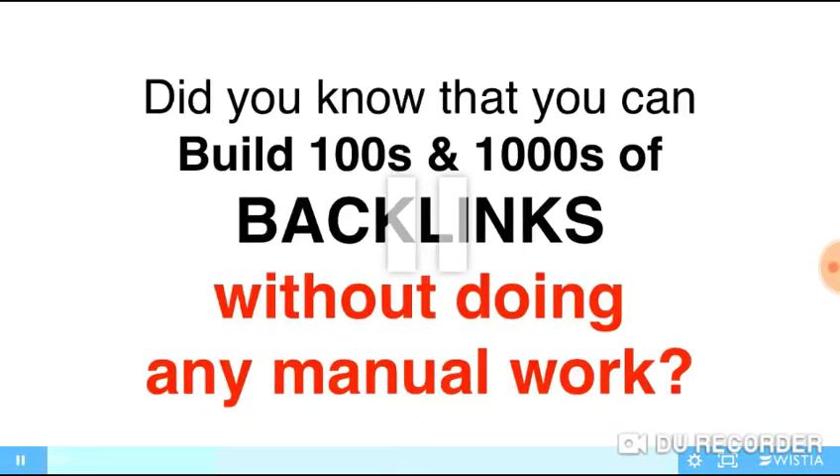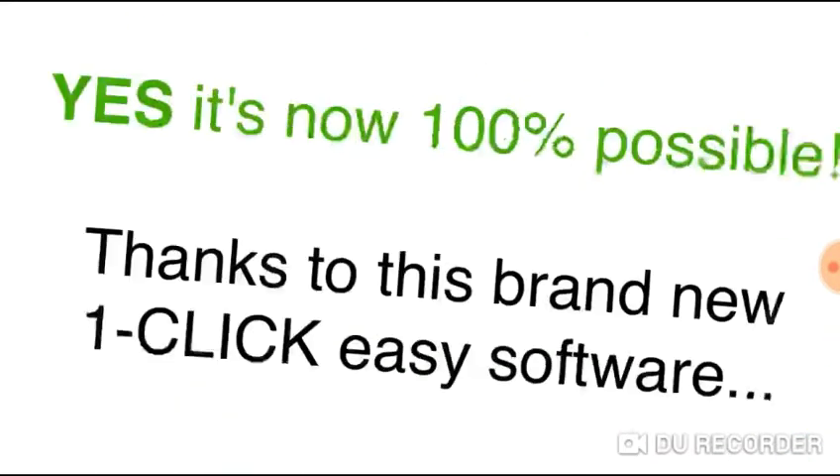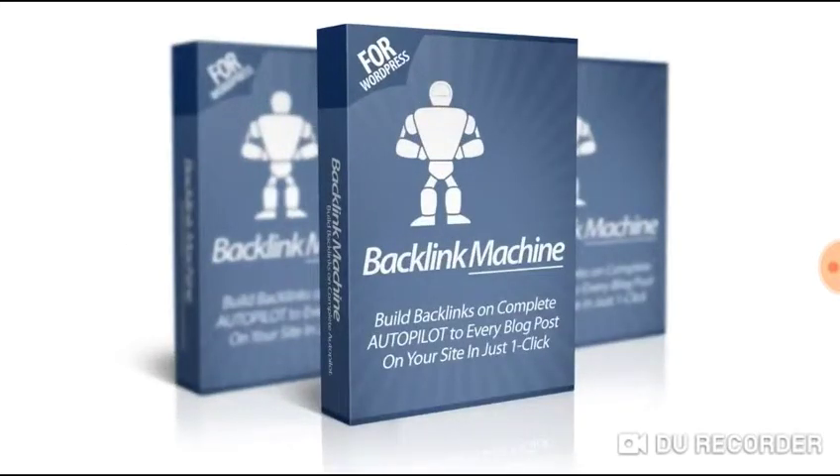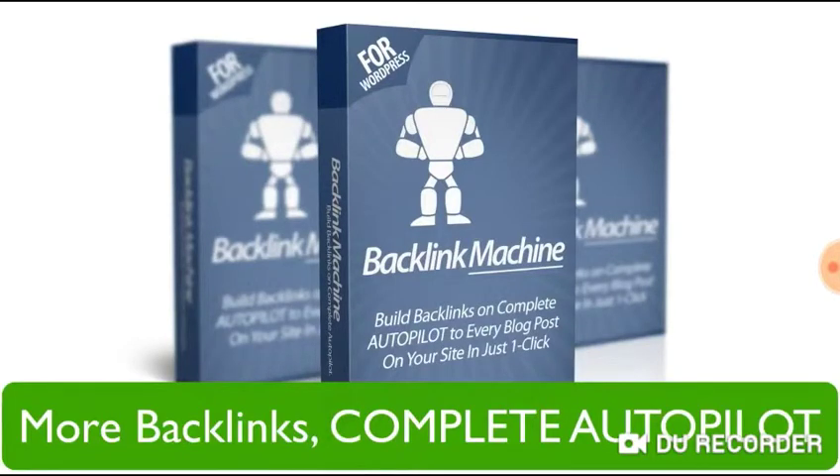Did you know that you could build hundreds and thousands of backlinks without doing any manual work? Yes, it's true. It's now 100% possible thanks to a brand new software that makes it one-click easy. Introducing Backlink Machine — an amazing new plugin for WordPress that could help you get more backlinks for your website on complete autopilot.